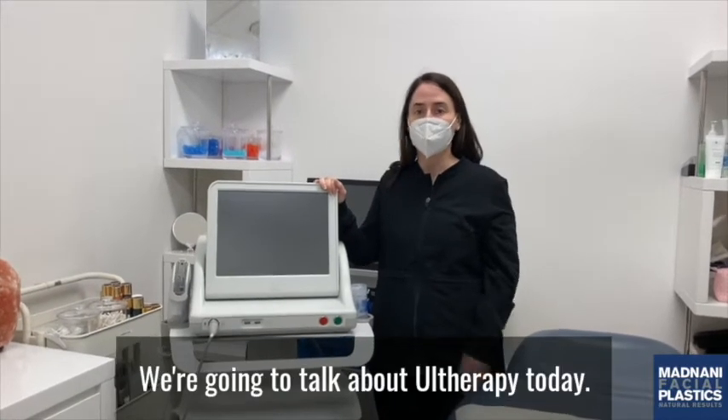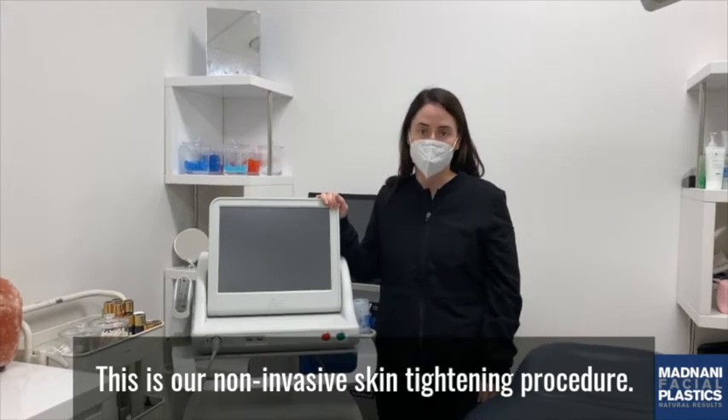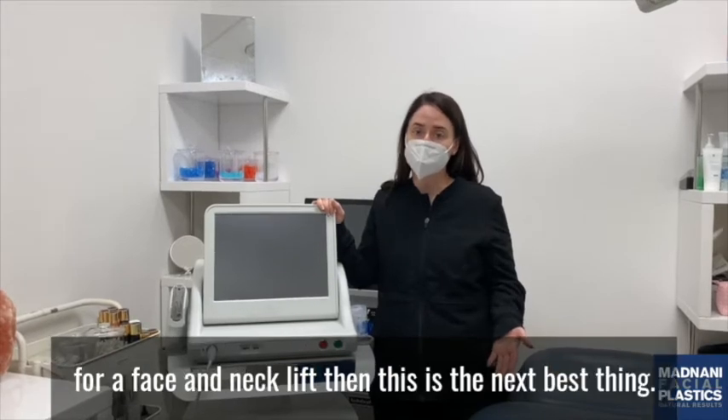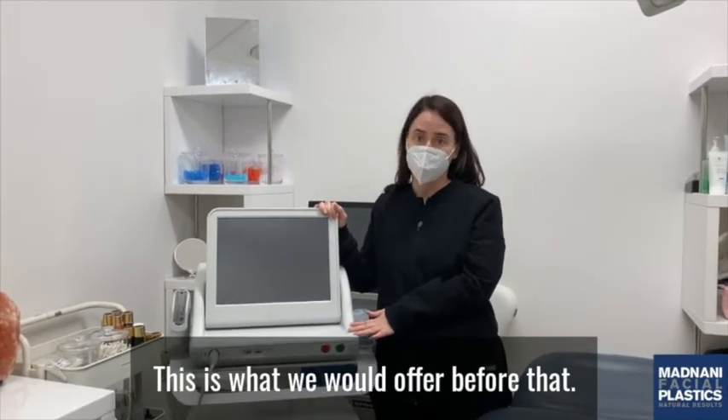Hello everyone! We're going to talk about Ultherapy today. This is our non-invasive skin tightening procedure. So if somebody comes to us and they're not at the point where they're ready for a face and neck lift, then this is the next best thing — this is what we would offer before that.